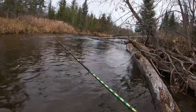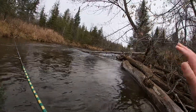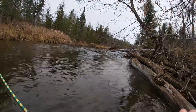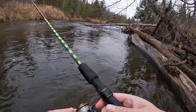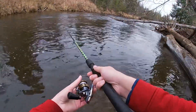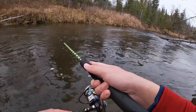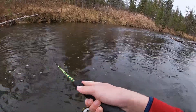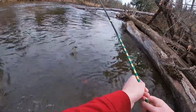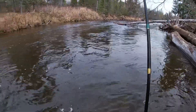Yesterday in this part of the state there was probably an inch of rain and a huge windstorm, so you can see all along the river there's a ton of dead or fallen trees. That's kind of nice for trout habitat at least this winter — gives them somewhere to hide. Oh, we got one!